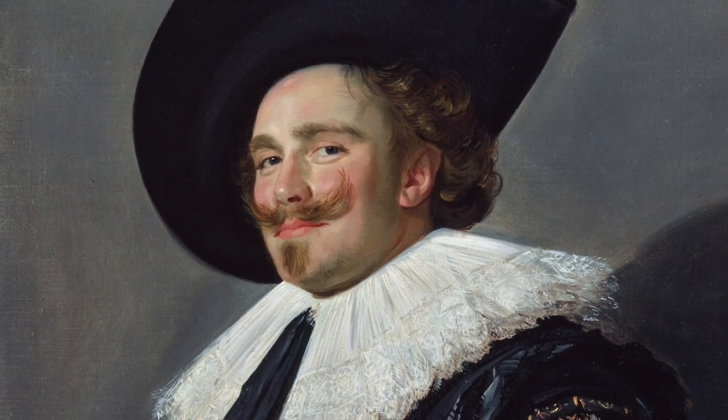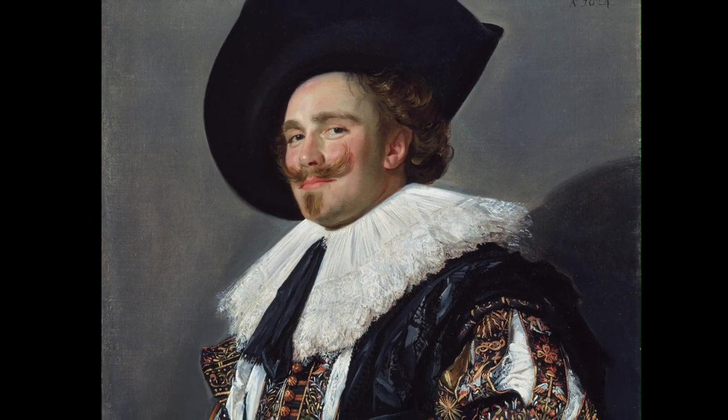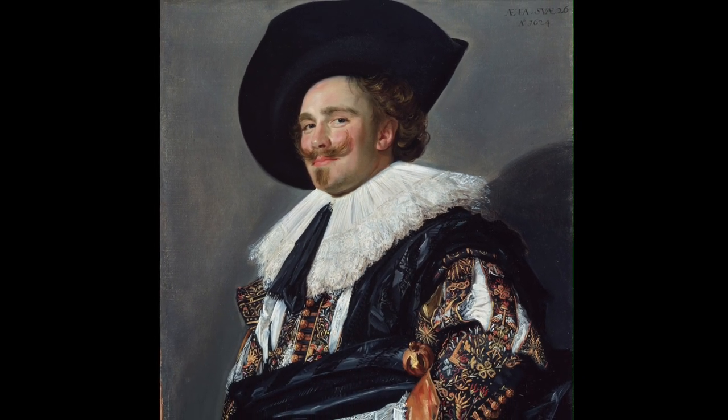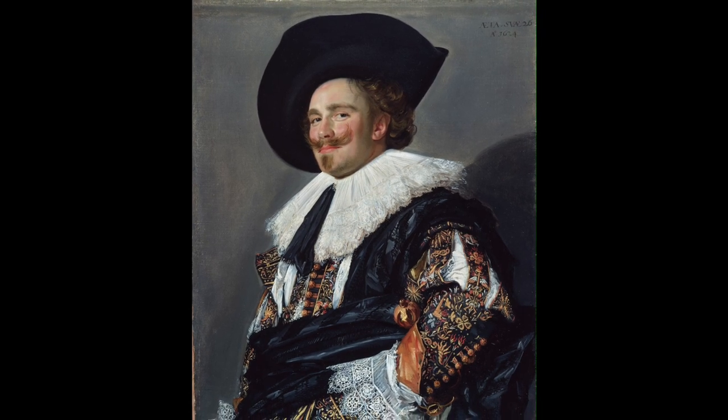So who is this man if he's not a laughing cavalier? Well, the short answer is I don't know — nobody does. His name is lost to time. All we know for sure is that he was portrayed by the most eminent portrait painter of his generation in Holland: Frans Hals.